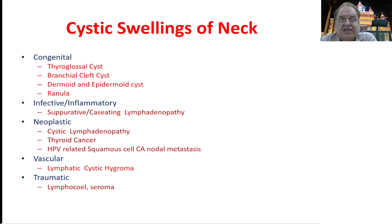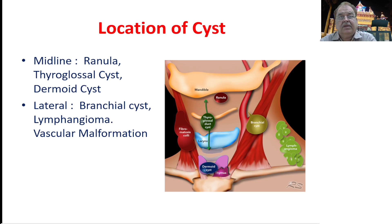Today I'll be discussing the main true cystic swellings of the neck: thyroglossal cysts, branchial cleft cysts, dermoids and epidermoids, ranula, cystic hygromas, and epidermal cysts. Regarding location, the ranula, thyroglossal cysts, and dermoid cysts usually occur in the midline, while branchial cysts and lymphangiomas are on the lateral side.